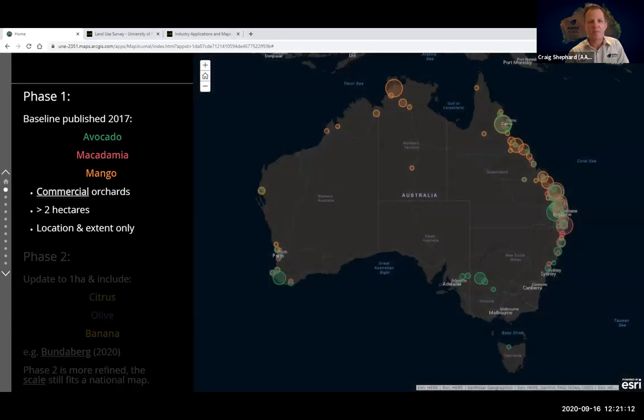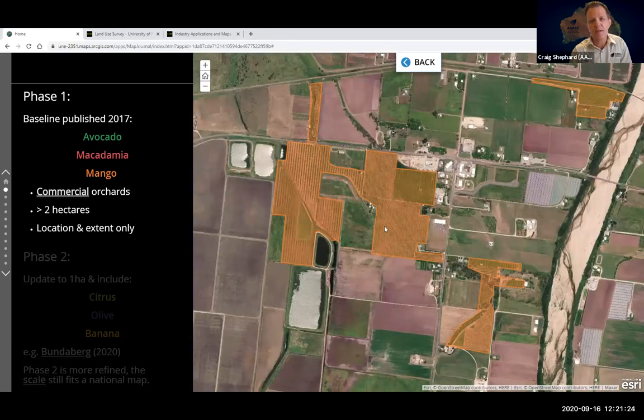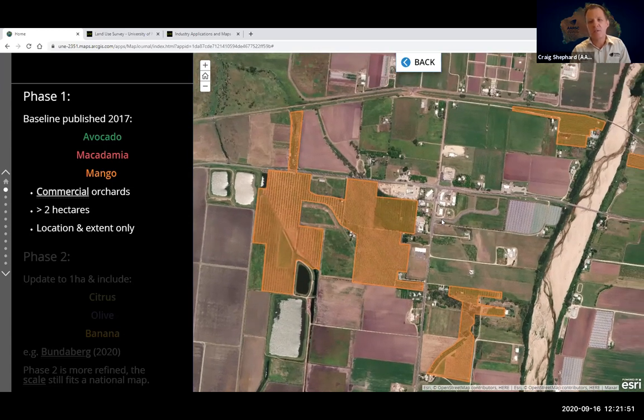In phase one we published the first national baseline map of avocado, macadamia, and mango orchards across Australia — a map just of commercial crops. The minimum mapping unit was two hectares, so we mapped all commercial orchards greater than two hectares. The map simply shows the mango crop when observed — in this instance in 2016 — and the area; features are location and extent only. No property boundaries or commercial privacy information is included.